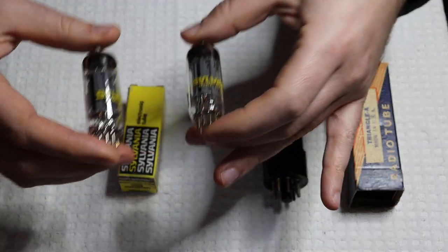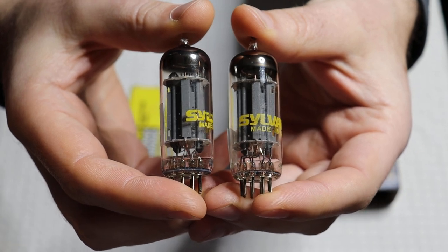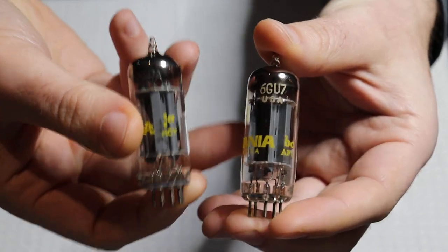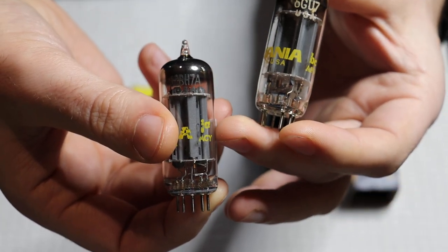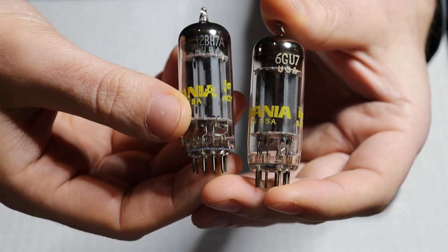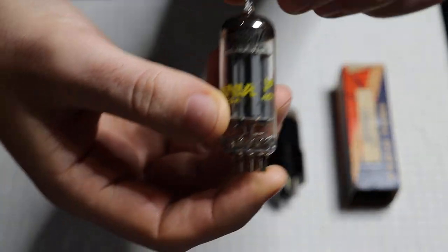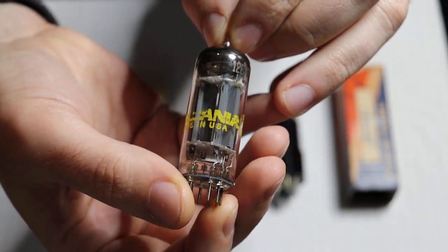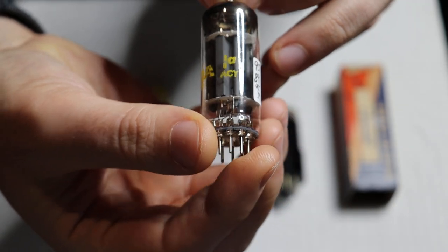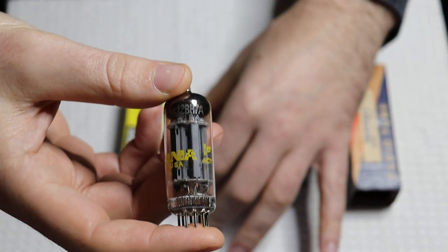Now we've got two tubes that look like the same thing — can you tell the difference? Well, they're clearly both Sylvanias, both 9-pin tall boys. This one is a 6GU7, and this one is a 12BH7. The GU7 is probably not something you've heard of before, but anybody that has a 12AU7 amplifier has almost definitely heard of the 12BH7 — it's a tall bottle equivalent of a 12AU7, considered a premium equivalent. People really like how they sound, and we found some. They're fairly difficult to find — a very high-demand tube — and I don't think very many of them were made.